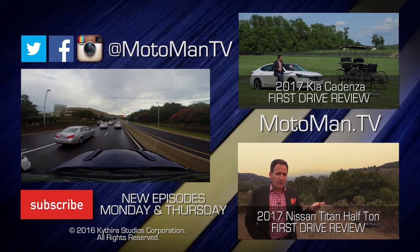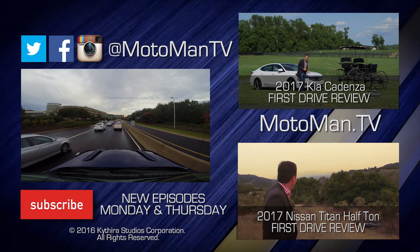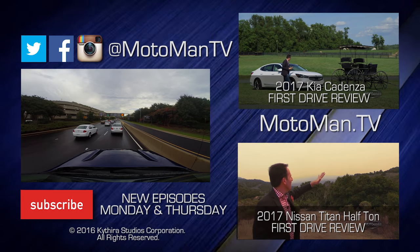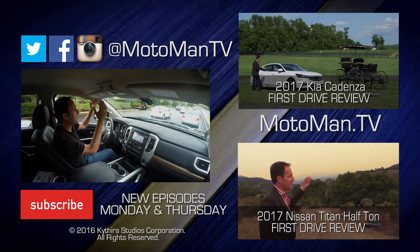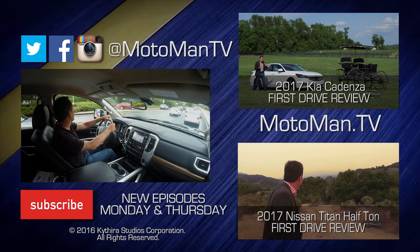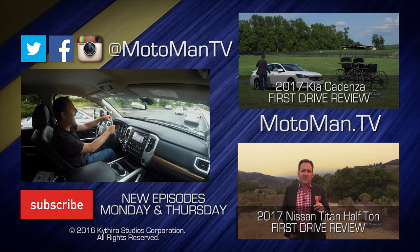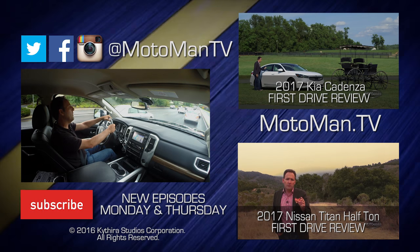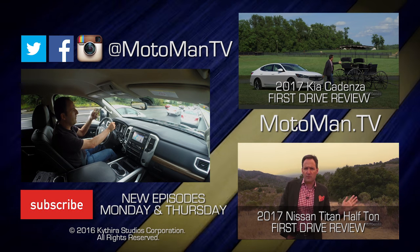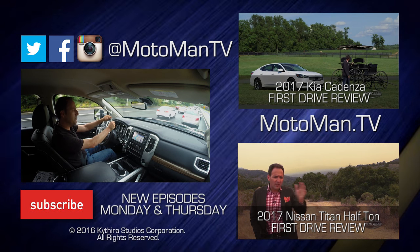Very funny. So with that, I believe we have completed yet another Ask Motoman TV segment. Get your questions in by using the hashtag AskMotomanTV on Instagram, Twitter, or Facebook. Until I see you next time, bis später.